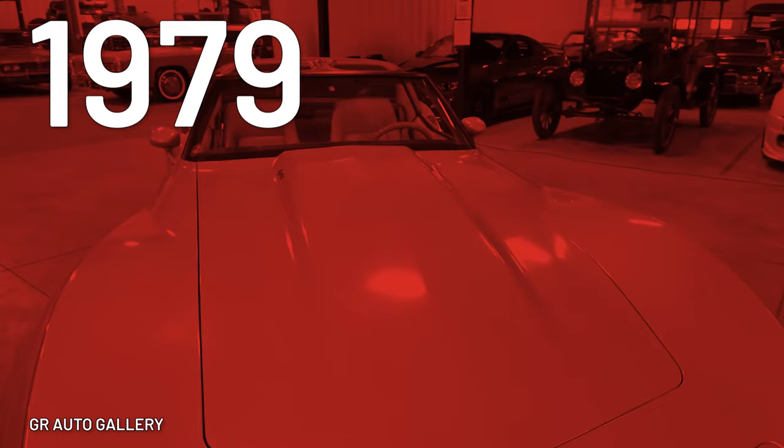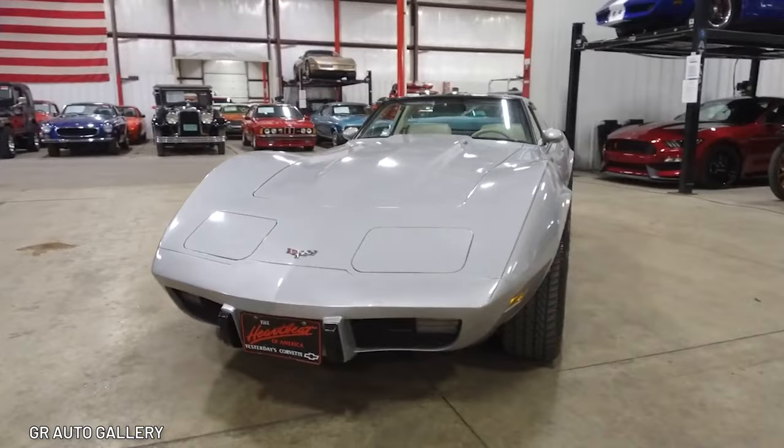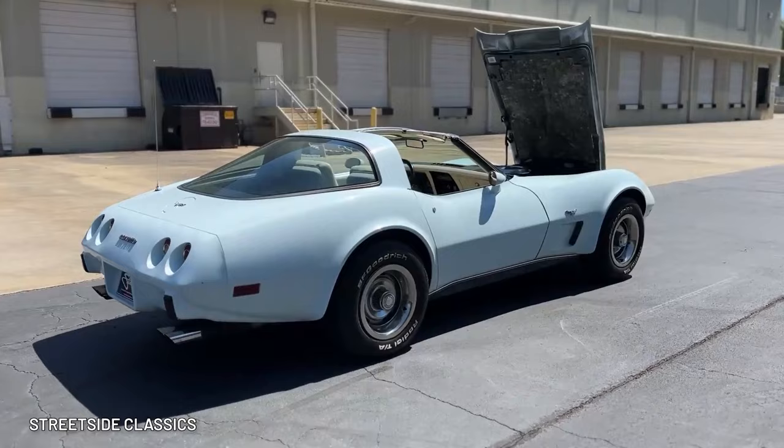The 1979 L48 Corvette. This classic Vette from the late '70s came with a 5.7-liter V8 under its tapered hood. It might surprise you then that this model only produced 195 horsepower — that's especially disappointing when you consider that this Chevy weighed 3,000 pounds.